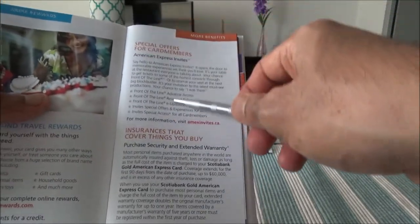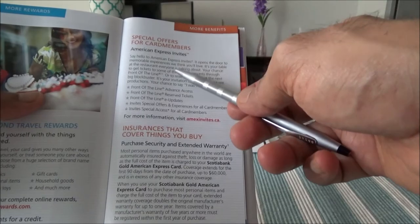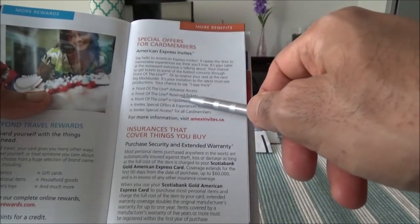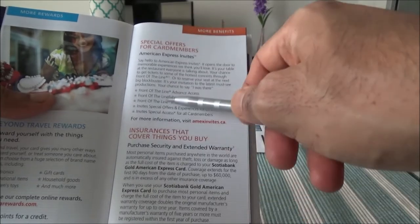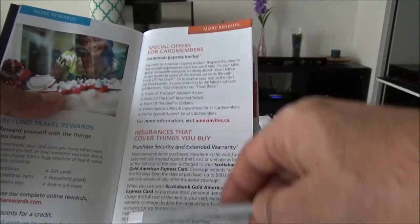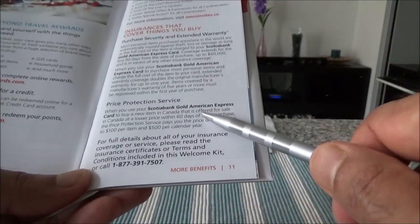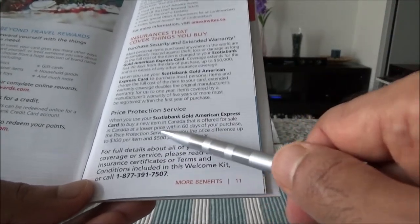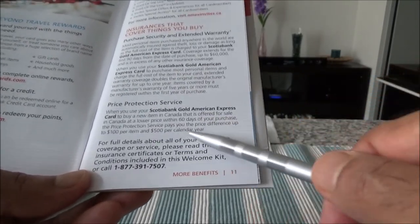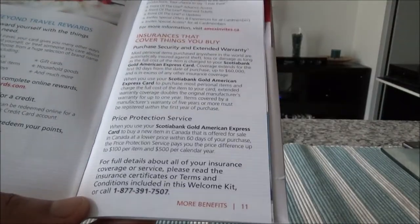Here is a special offer for card members — basically they are offering American Express invites, because this is an American Express co-branded card with Scotiabank. Special offers like front-of-line advance access are included — you would get the same thing if you have an American Express card, so these features are provided through American Express. Then there is the price protection service: if you find your item at a lower price within 60 days of your purchase, this insurance pays you the difference — up to $100 per item and up to $500 per calendar year. That's a good thing to have.